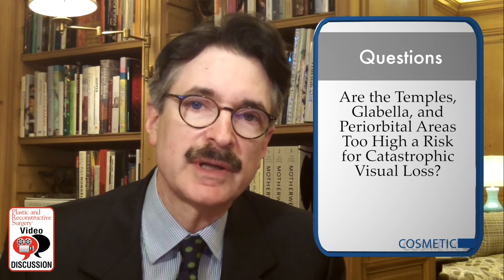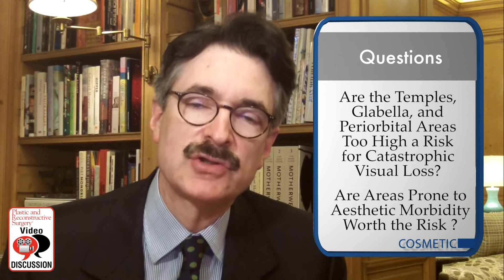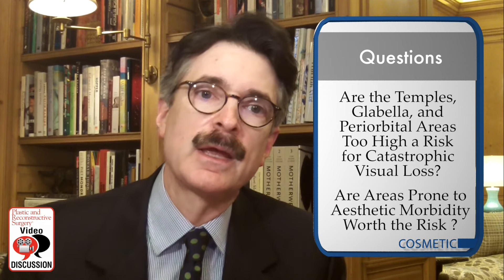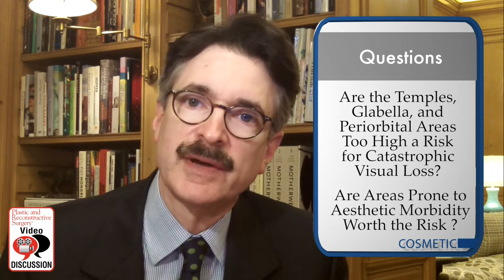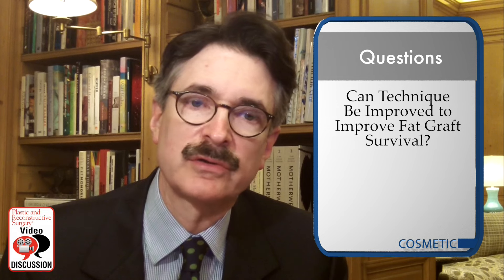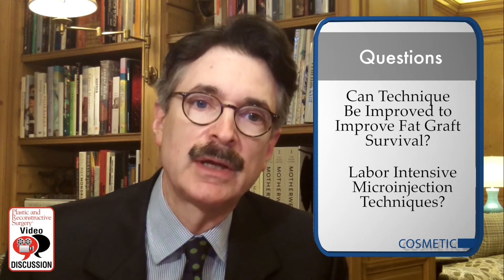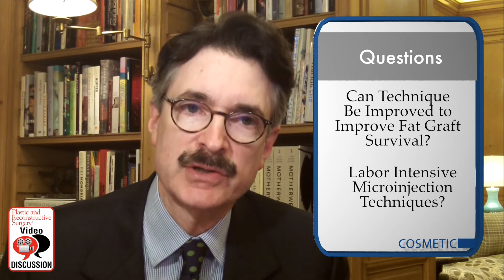Are areas prone to aesthetic morbidity, like the tear trough and upper eyelid, worth the risk for the occasional impressive result? Can technique be improved to improve fat graft survival? For example, some have shown impressive long-term results using more labor-intensive microinjection techniques compared to the current standard. Also, can long-term results be quantitated beyond clinical impression?